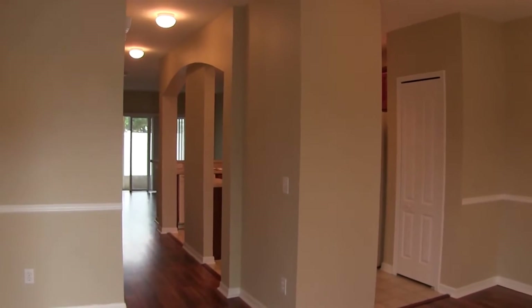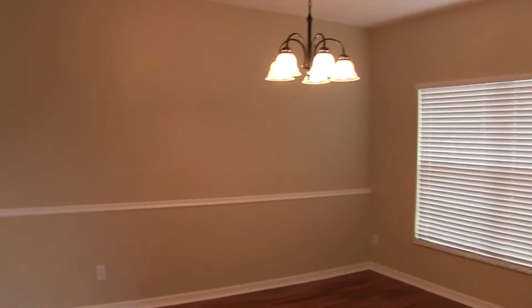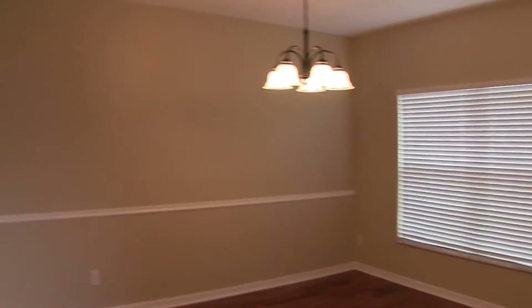As you come in to the right you have your dining room area. A very sizable dining room, of course. The house also features blinds throughout.